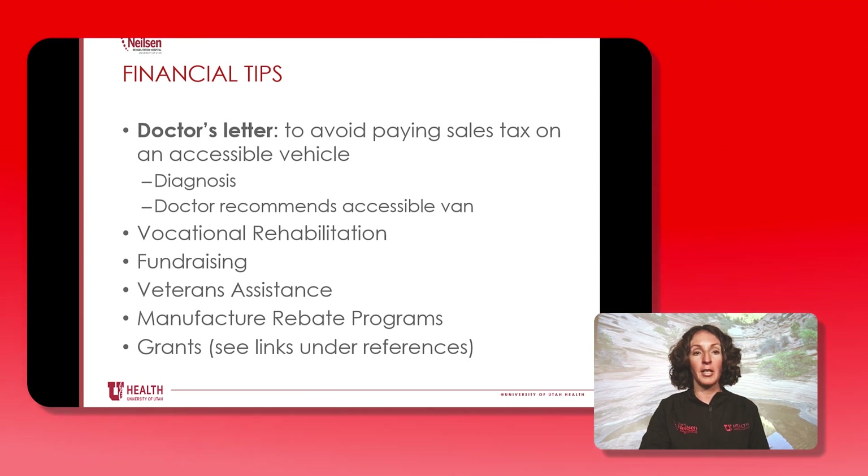Here are some other financial tips. Having a doctor's letter can help you avoid paying sales tax — it just needs to include your diagnosis and a formal recommendation from the doctor that you need an accessible van. If vocational rehabilitation is involved in your plan for returning to work or school, they may in some instances be able to help pay for a vehicle or vehicle conversion. If transportation is a barrier to returning to work or school, you can use fundraising efforts such as Help Hope Live. The Veterans Association may also help pay for a vehicle, and there are manufacturer rebate programs and grants available.